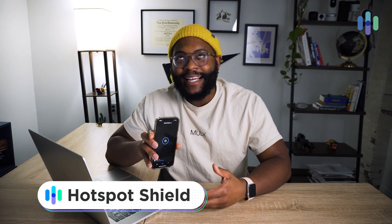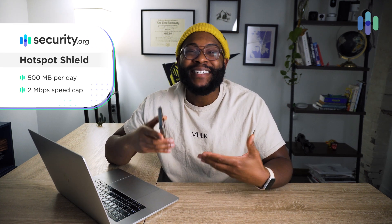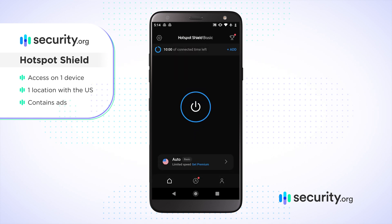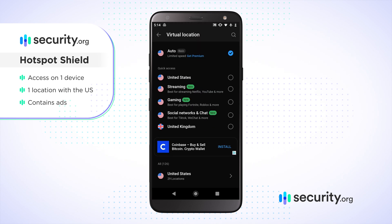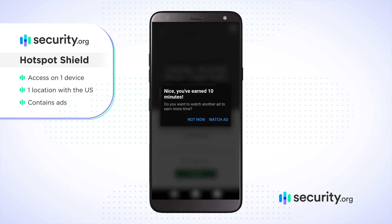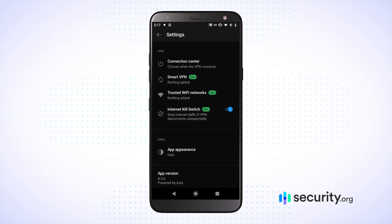Next on the list is Hotspot Shield. Hotspot Shield is not as generous as the first two VPNs. It gives you 500 megabytes per day and caps speed at two megabytes per second, so you're going to be going pretty slowly. With the free version you get one connection and one location inside the United States. It does have advertisements, which can be a little racy at times, but it is free, it will work, and it's something you can think about when you're in a pinch.